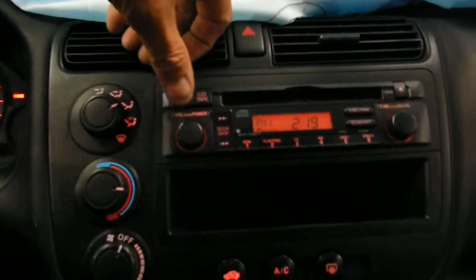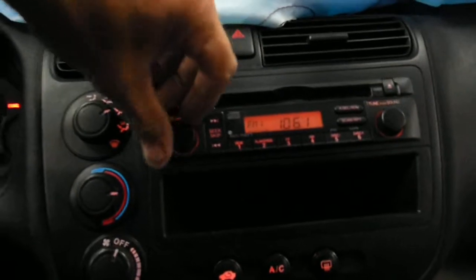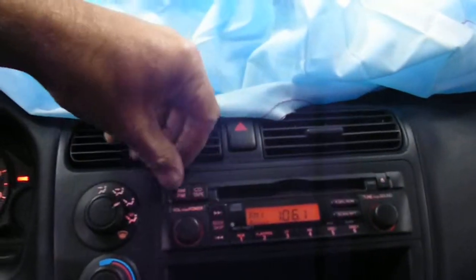AM/FM/CD, we're not getting a station in right now. Manual temp controller, automatic on the floor. Nice running engine.